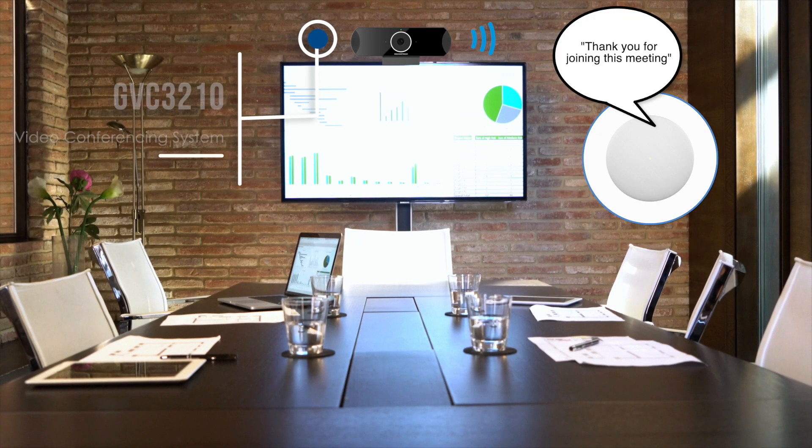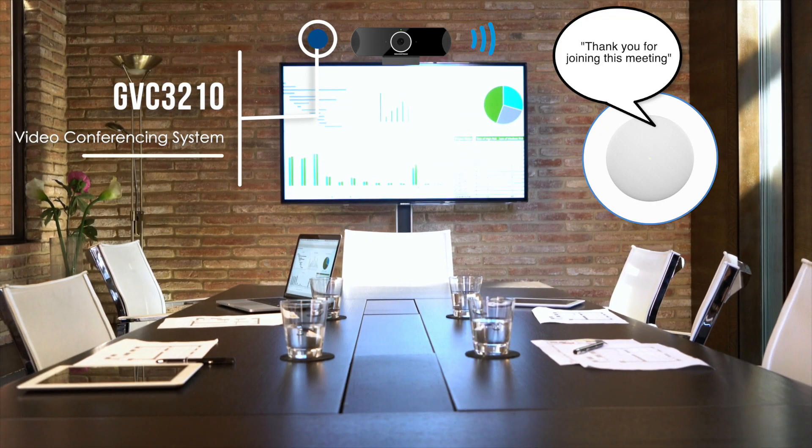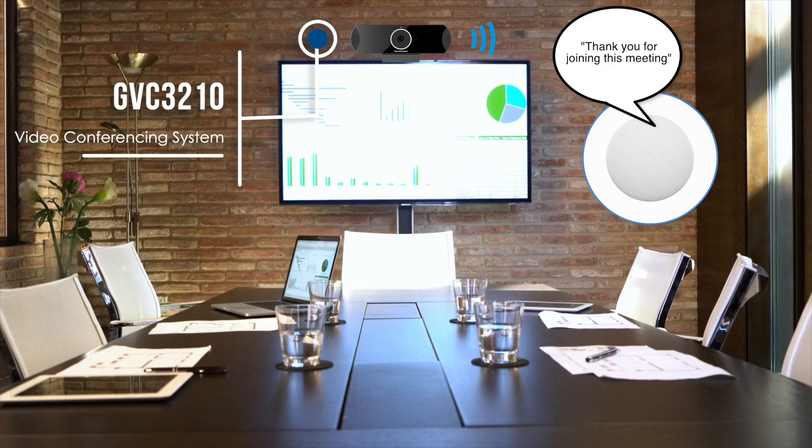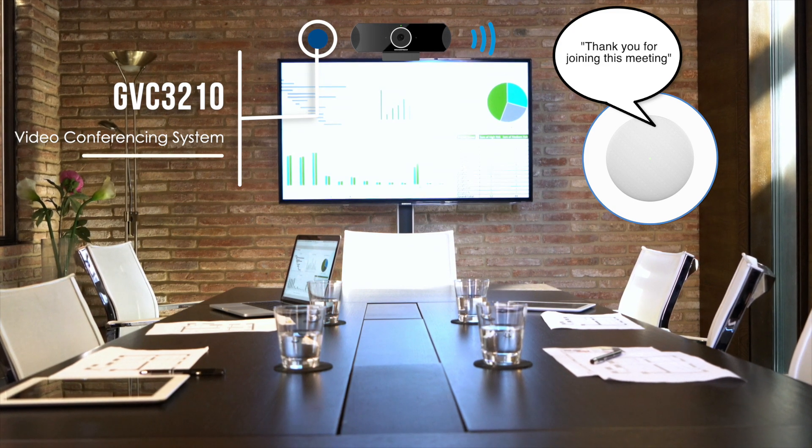Here we have the GVC 3210 video conferencing system and the GSC being used together during a conference meeting. The GSC is being used as an accessory to improve the sound quality of the meeting.